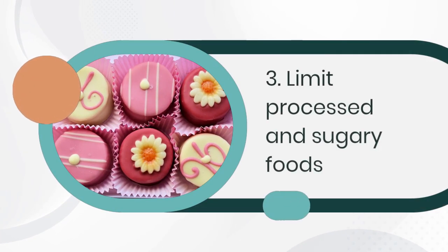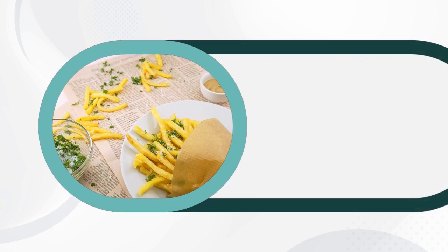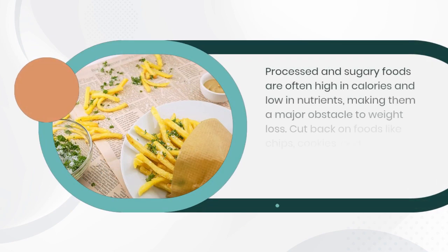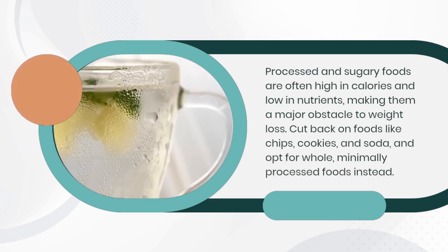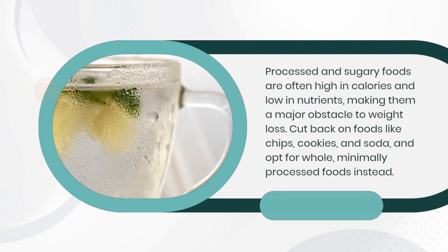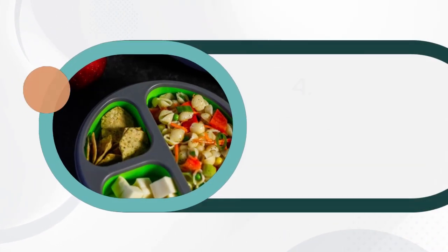3. Limit processed and sugary foods. Processed and sugary foods are often high in calories and low in nutrients, making them a major obstacle to weight loss. Cut back on foods like chips, cookies, and soda, and opt for whole, minimally processed foods instead.